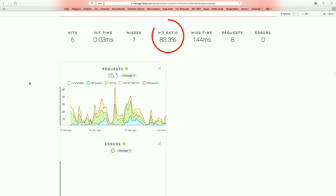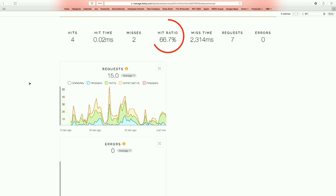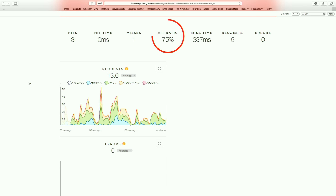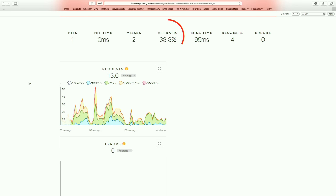We have another session in here in a few minutes. If you have more questions, we'll be here for most of the conference. We have a stand downstairs where you can get a Fastly T-shirt or a Pantheon T-shirt. Thank you everyone.